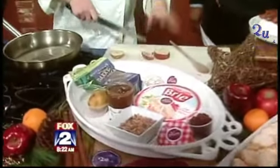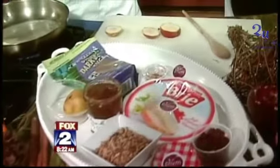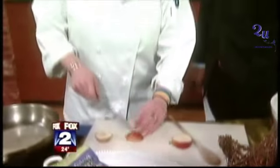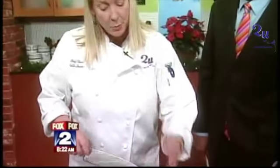Appetizers are really important, and I like to do things you can make ahead of time — get it prepped, get it going, because who wants to be in the kitchen at their own party? No. So our first easy thing, we're going to start with a baked pear brie.